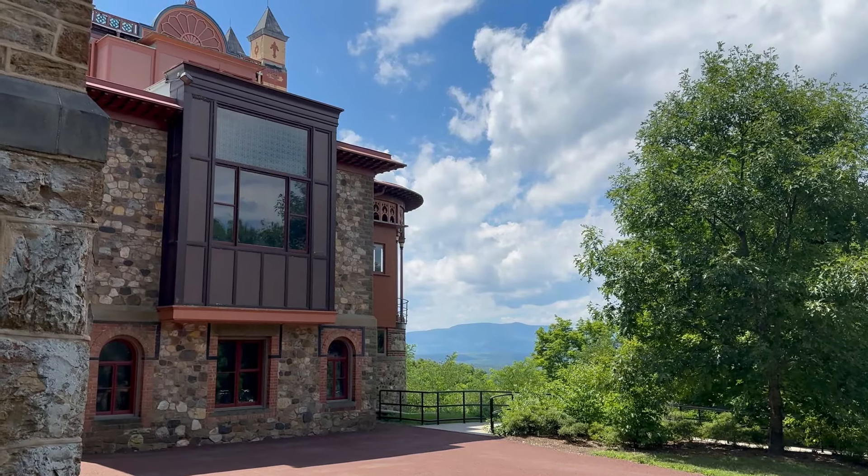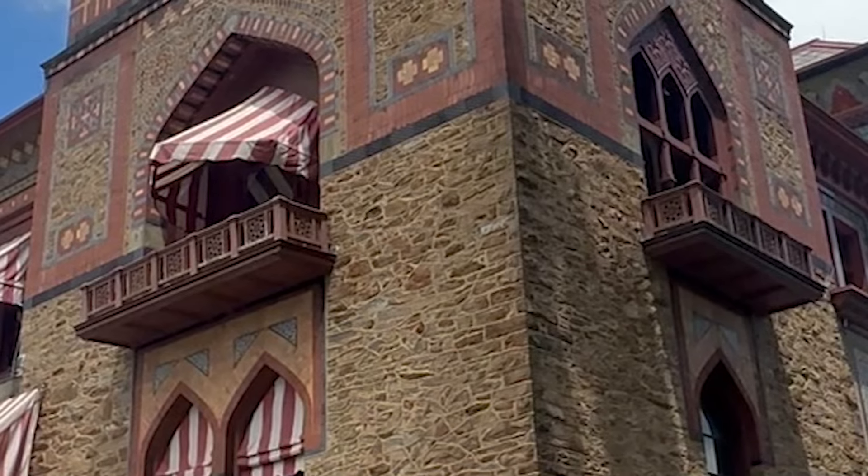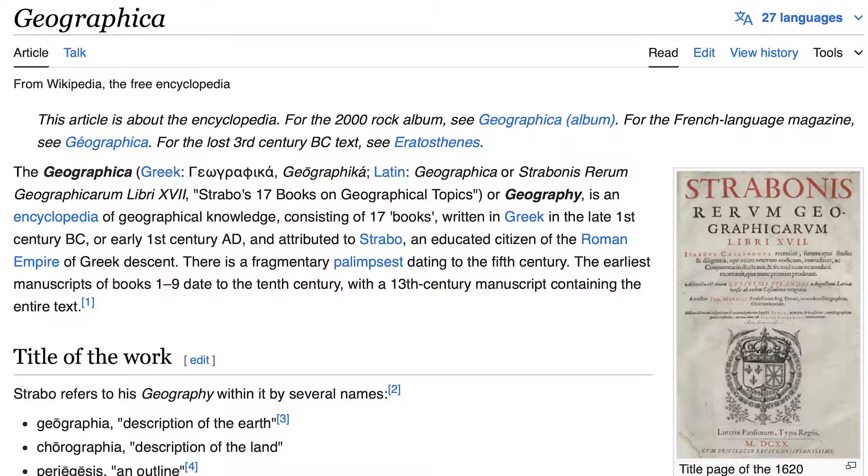He actually quarried all the stone used in the house itself. As to why the house was called Olana — it was given that name by his wife, Isabel. She saw it written in a very old textbook written in the time of Julius Caesar. Apparently there was a property called Olani somewhere in Italy, and she liked it so much she adopted the name.